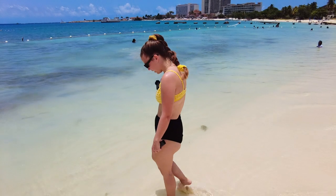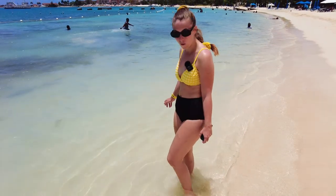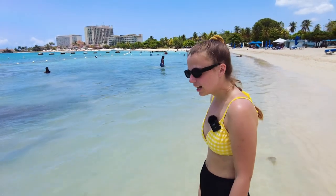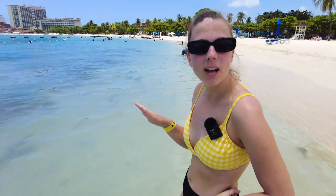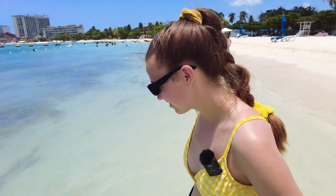How's the water? Honestly it's perfect temperature — not too cold like some oceans can be. It's like perfect. And it's not crazy either. The bay must protect us from waves because this is definitely not wavy. If you're looking for a wave beach, this isn't it — it's more of a wade beach.